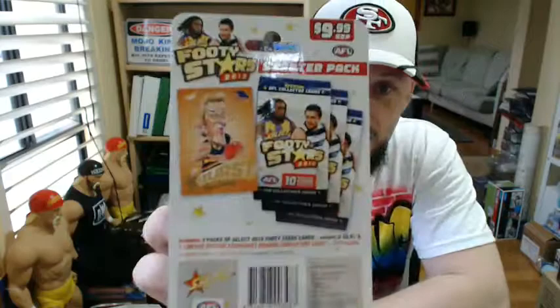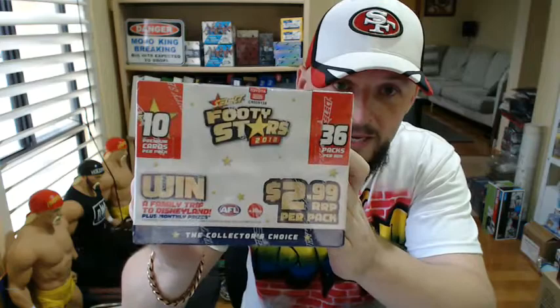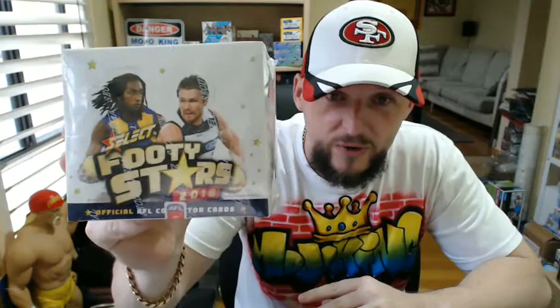Select have them on pre-sale — if you order today you get them on release day, sent out on Wednesday. It's the box: $2.99 a packet, 36 packs per box. Let's hope we can hit a few nice cards — a number to 40 Brownlow predictor would be great. You get a Brownlow predictor in every box. Every pack has something: two inserts and eight commons per pack, or you might get the Disneyland prize card, which is three to a box.